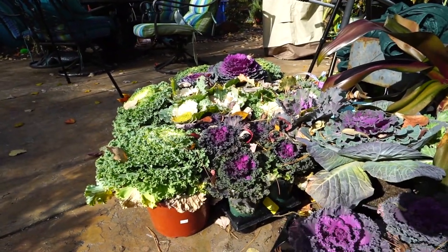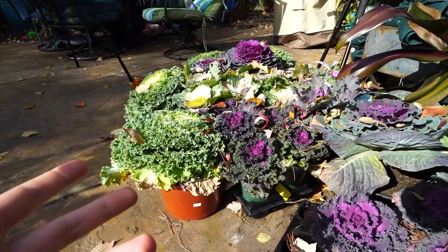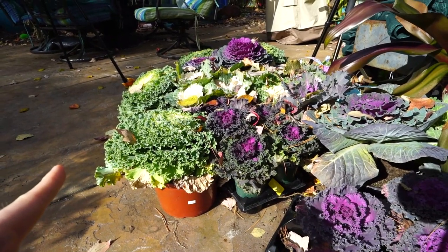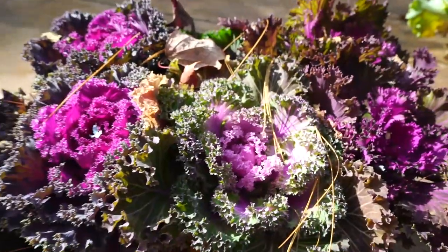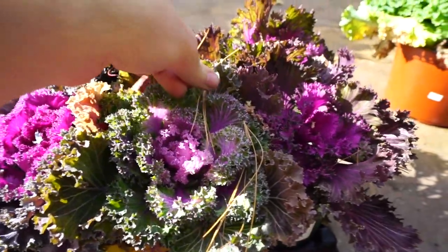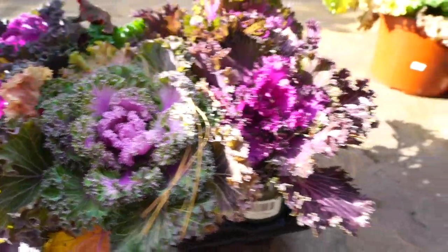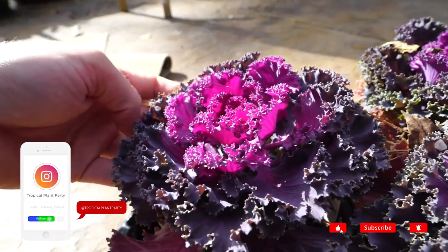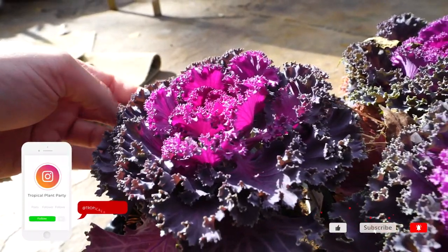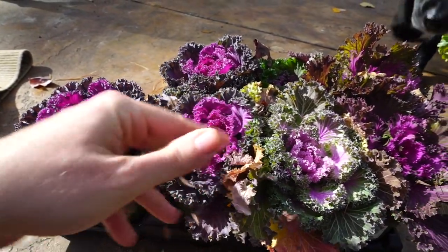I have planters on my front porch with windmill palms in them. The frost came in and took out the annuals — just impatience — and I'm going to swap those out with some ornamental cabbage and kale. They're all very full of pine needles because the wind was just blowing the needles right out of the trees this time of year. I went a little crazy with the kales and cabbages this year.